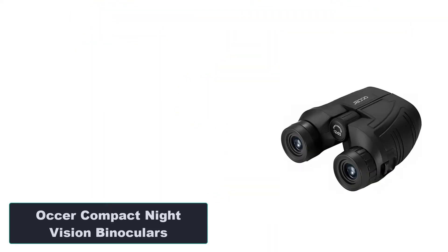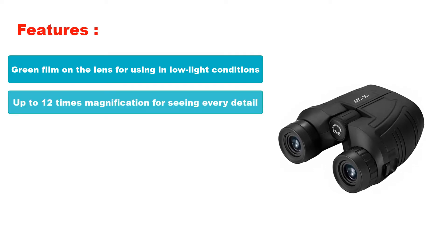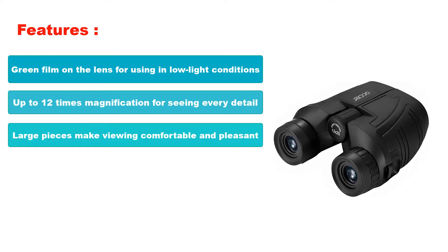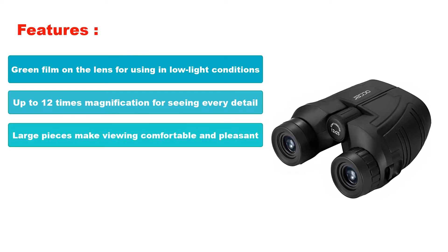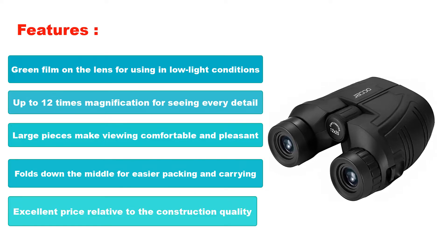Number 1: Oxer Compact Night Vision Binoculars. Features: Green film on the lens for using in low light conditions. Up to 12 times magnification for seeing every detail. Large eyepieces make viewing comfortable and pleasant. Folds down the middle for easier packing and carrying. Excellent price relative to the construction quality.